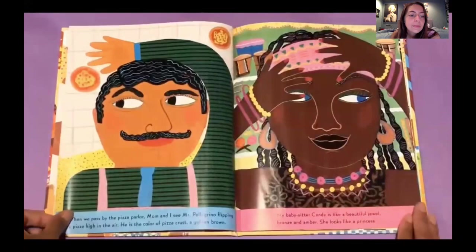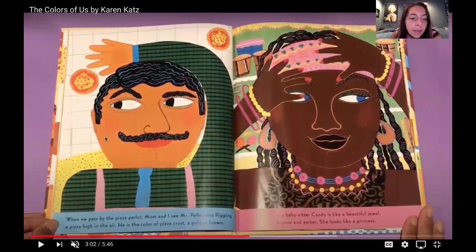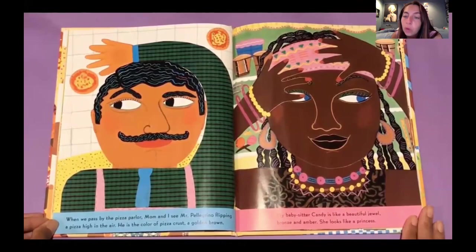When we pass the pizzeria, mom and dad see Mr. Pellegrino flipping a pizza high in the air. He is the color of pizza crust, a golden brown. My babysitter, Candy, is like a beautiful jewel, bronze and amber. She looks like a princess.